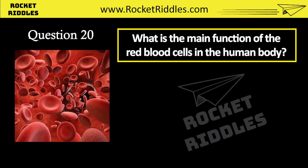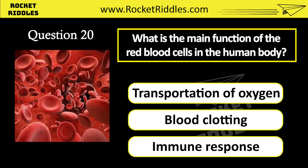What is the main function of red blood cells in the human body? Transportation of oxygen. Blood clotting. Immune response. Correct answer: transportation of oxygen.